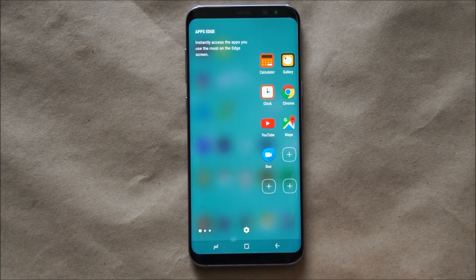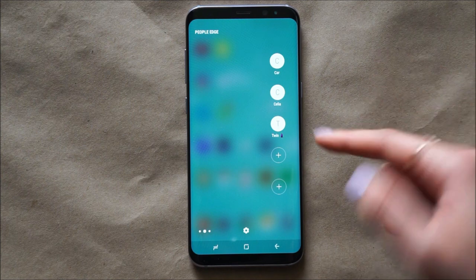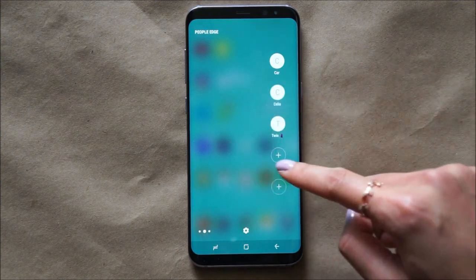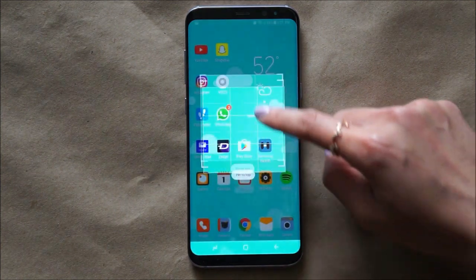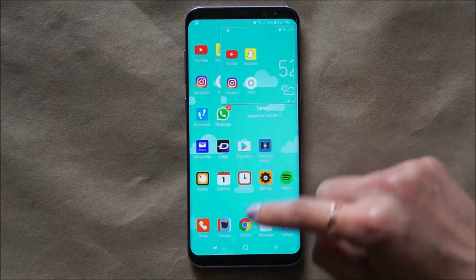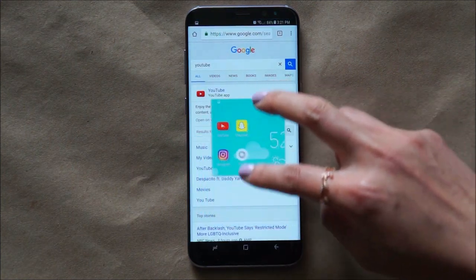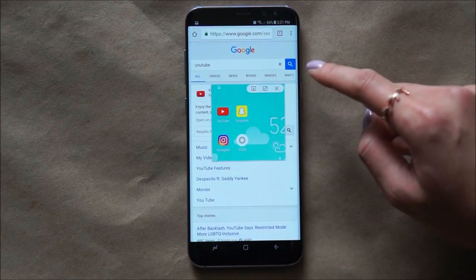I also really like this function called the Edge. It's on the right side of the phone, and you get to have quick access to different people — you can call or text them really quickly, or access apps. One of the main things I love is this thing called Pin to Top. You basically screenshot a portion of your screen, and as you're surfing the web, you can have this little picture access available. But I don't like how you cannot minimize or maximize the photo.